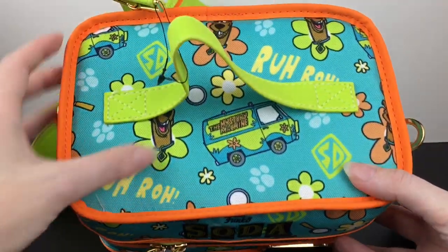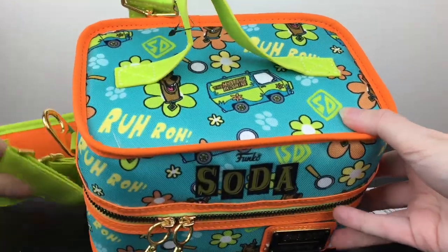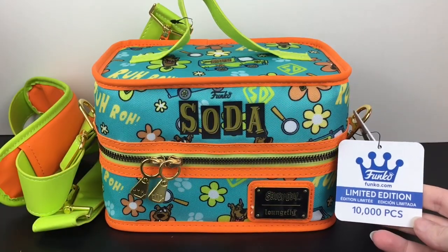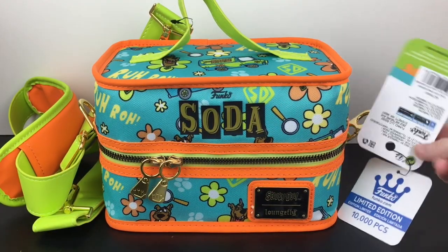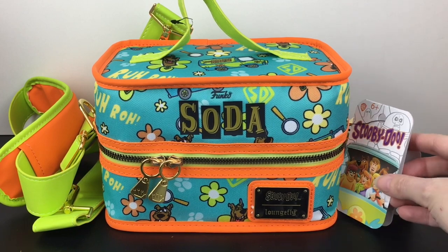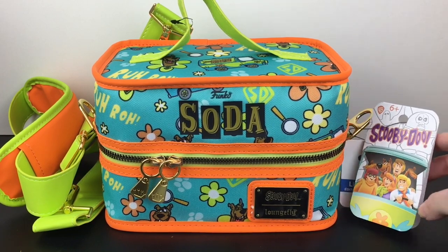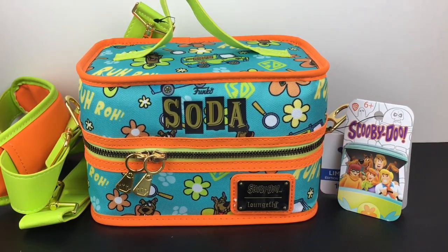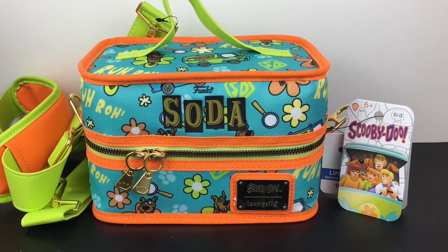Love the colors. You have the mystery machine up top, you also have a shoulder strap, and the cooler with the cans are limited to 10,000 pieces. It was dropped on Funko.com but I missed it, so I ended up buying it off of eBay, but I was willing to pay the price I wanted for it. Next time I'm going to try very hard to be on Funko to get whatever their next cooler is.